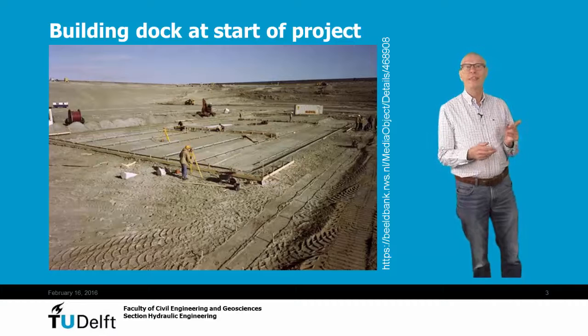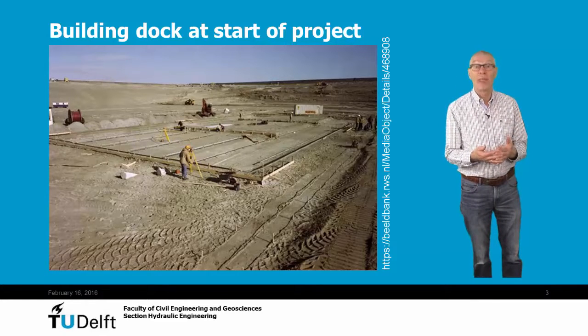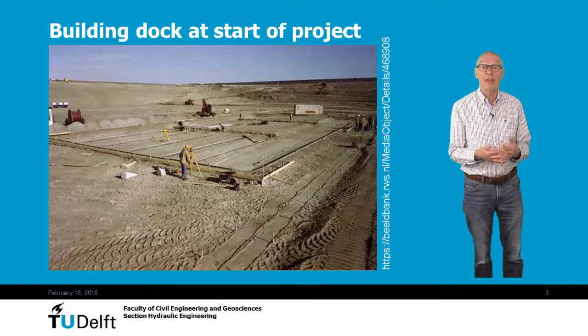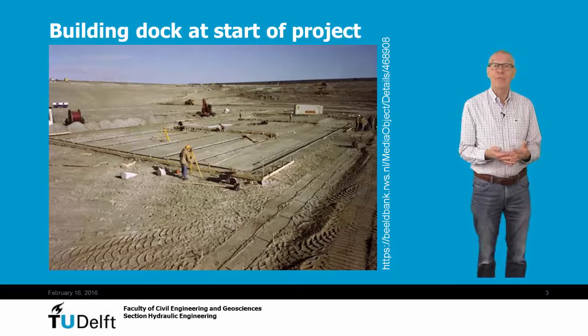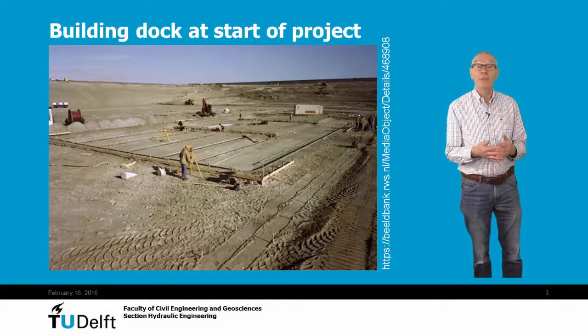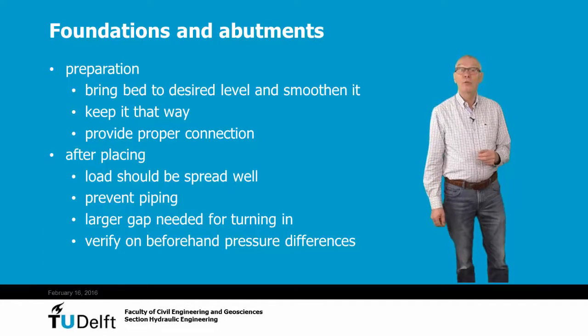This slide shows the interior of such a dock, just at the start of the construction works. The bed is prepared in such a way that the water can easily flow under the future caissons. Therefore, at the right places, first a gravel bed is made, on top of which the concrete will be poured. At the sides, some preparation also has to be done. The bed should be at the desired level and it should be smooth. A challenge is to keep it that way.